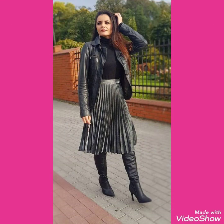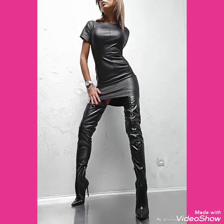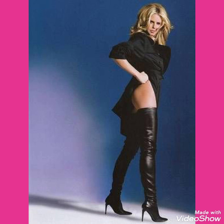Please keep visiting my channel for more videos and more designs. You can buy these beautiful collections of high heels long boots outfits online from Amazon.com, eBay.com, and AliExpress.com.